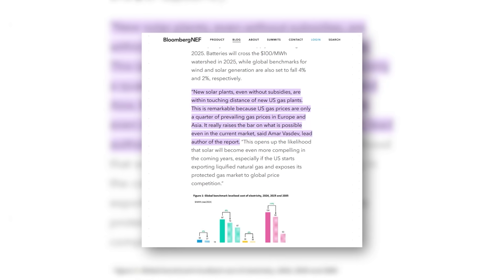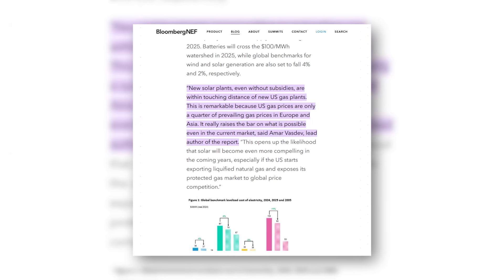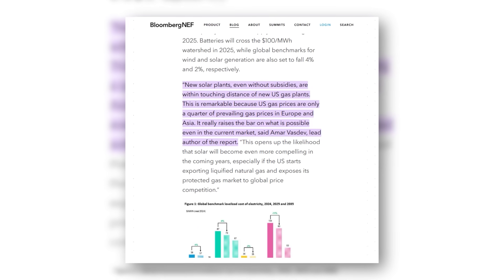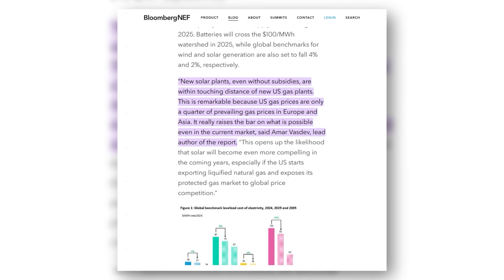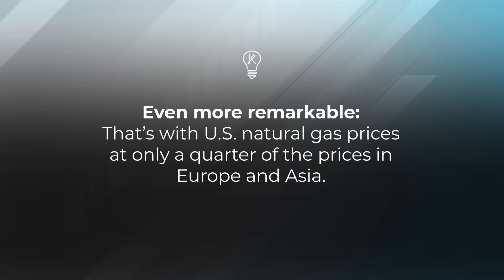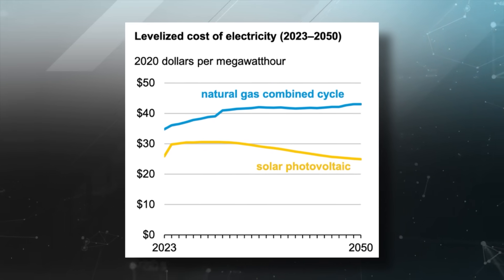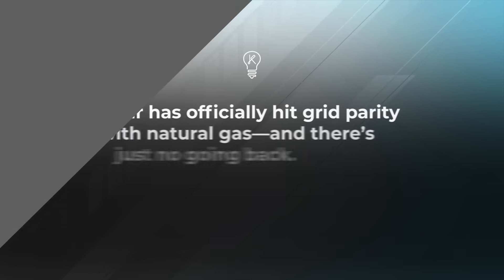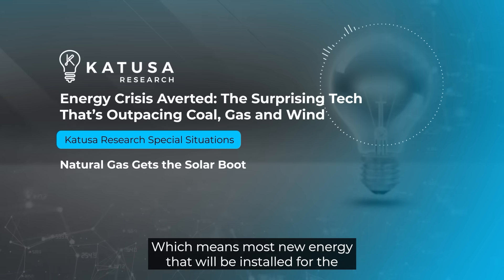The Bloomberg New Energy Finance 2024 annualized LCOE report also indicated that will not be the case for long. To quote: "New solar plants, even without subsidies, are within touching distance of new US gas plants." Even more remarkable, that's with US natural gas prices at only a quarter of the prices in Europe and Asia. As the cost gap between natural gas and solar is only expected to get larger, solar has officially hit grid parity with natural gas — and there's just no going back.